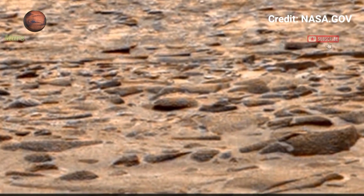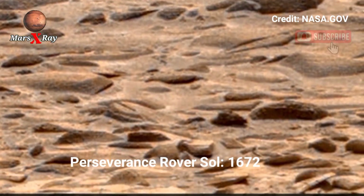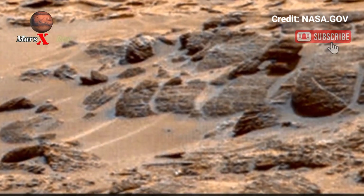Hi guys, welcome back to our YouTube channel. Mars X-ray — NASA's Mars Perseverance Rover Sol 1672. NASA's Perseverance Rover has a unique Mars entry tracking detail.